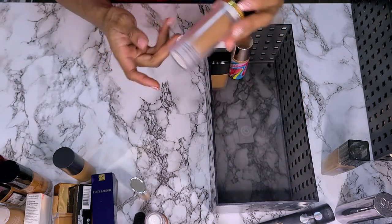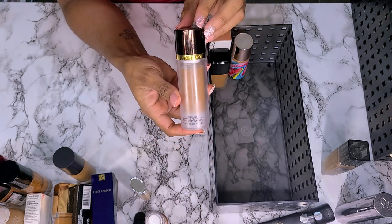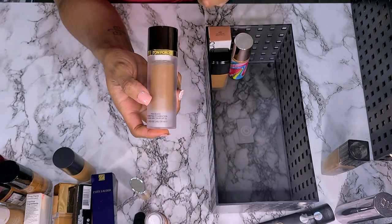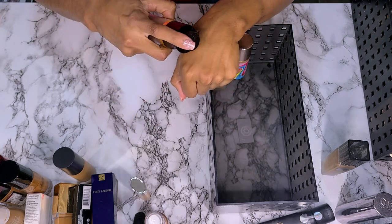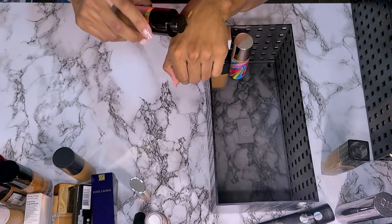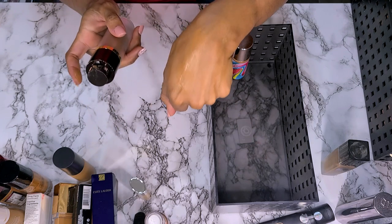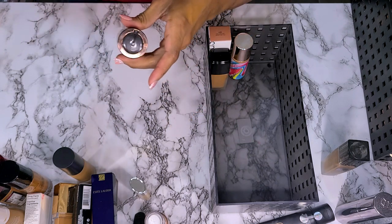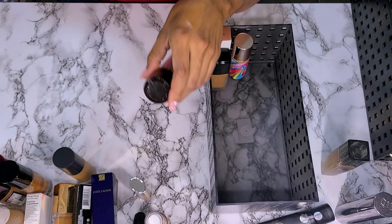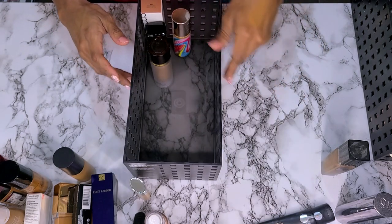Last but not least in this bin, I have my Tom Ford Traceless Perfecting Foundation in shade 10.0 Chestnut. This one is too dark and it says it's matte, but I am still going to keep it because I like the shade and it was expensive. I know I got it on sale, but it's still expensive and I want to keep it. That's the first bin. I'm only getting rid of four.